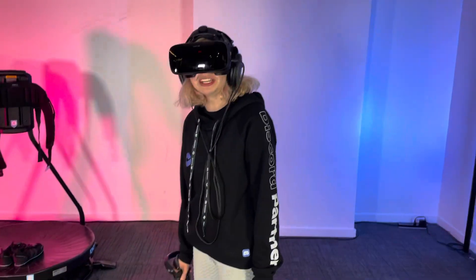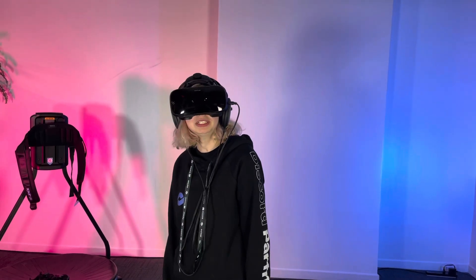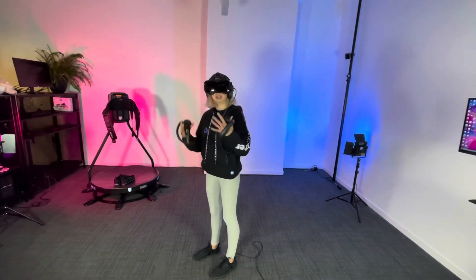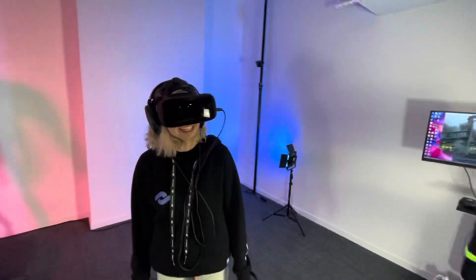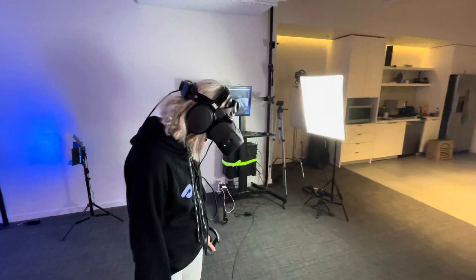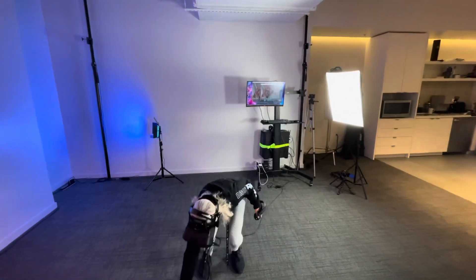It's almost funny how real it looked. This feels real. This is so cool. Oh my goodness. This thing is nasty.